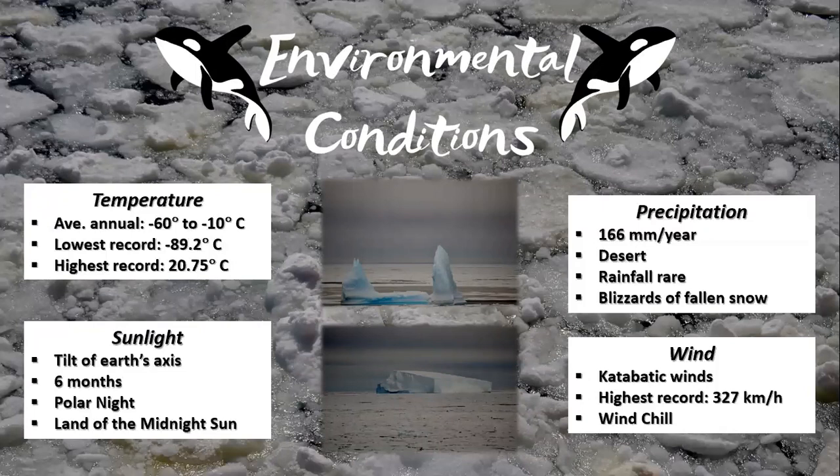With a precipitation average of 166 millimetres per year, Antarctica is classed as a desert, which is a region receiving less than 254 millimetres of annual precipitation. Precipitation is a form of condensation of atmospheric water vapour, and this includes drizzle, rain, sleet, snow, etc. In Antarctica, precipitation mainly falls as snow, with rainfall being rare and usually only falling along coasts and on the peninsula.